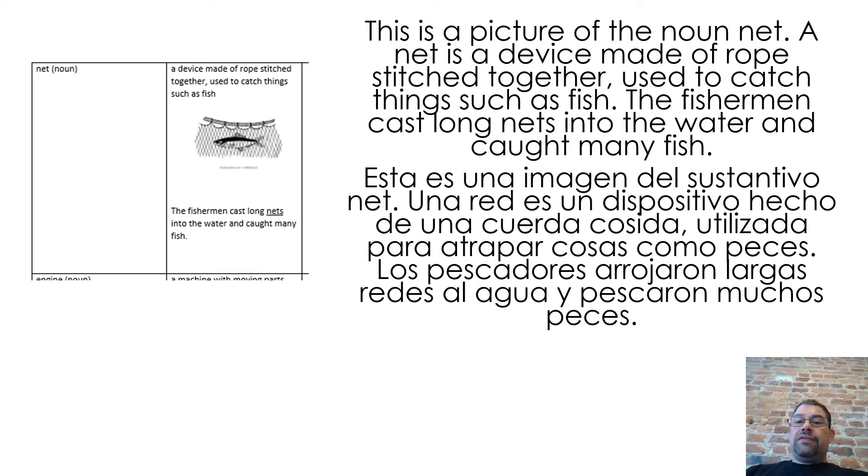This is a picture of the noun net. A net is a device made of rope stitched together, used to catch things such as fish. The fishermen cast long nets into the water and caught many fish.